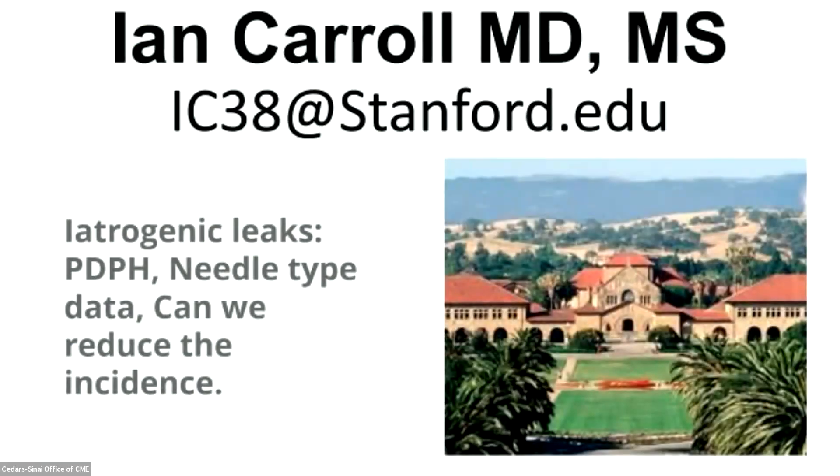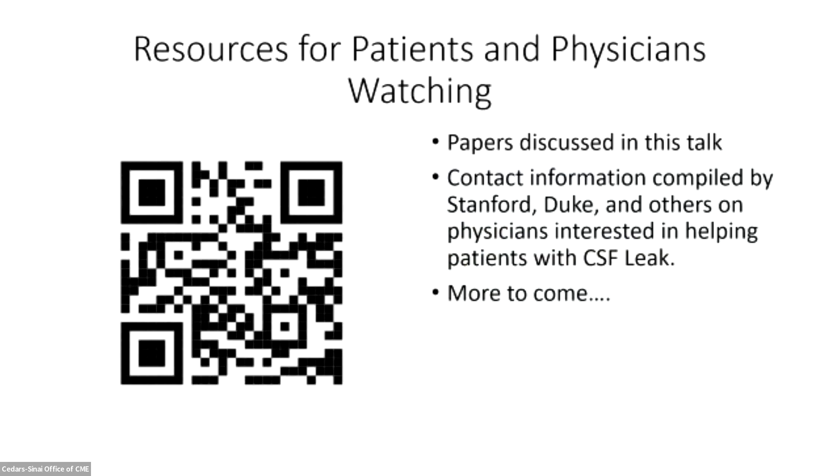Thank you. It's great to be here, and I appreciate the invitation of the Spinal CSF Leak Foundation and Dr. Schievenk. The research I'm going to talk about will be presented tomorrow when people are talking about ongoing research, but I wanted to cover what we as a field have learned about iatrogenic leaks today. For patients who are watching and want to read more, I share a Google Drive that has articles about it, including a subfolder on chronic post-puncture leaks.